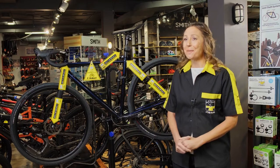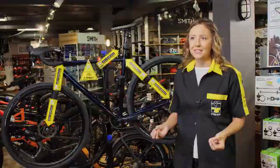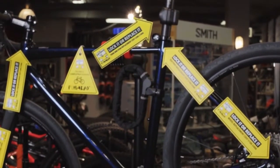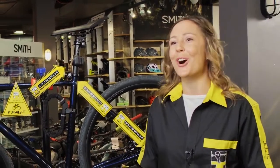Our research indicates that most people have no idea what the replacement cost is for the components on their bicycles. The arrows explain this to them and allow them to quickly and easily understand the value they will receive when investing in Pinhead component locks.